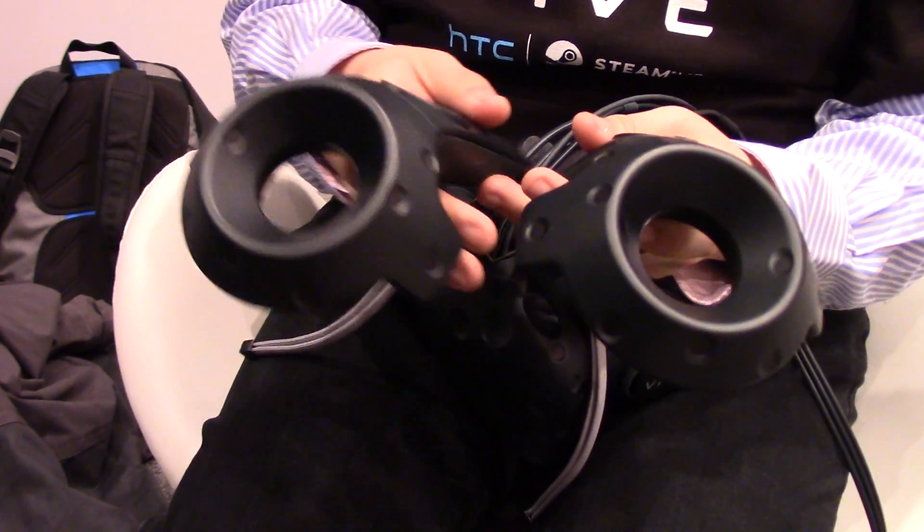You're working with Valve on this, so it'll have large Steam integration when it launches. This entire system is powered by OpenVR, and one of the things we use right now is SteamVR, which is OpenVR with Steam integration.